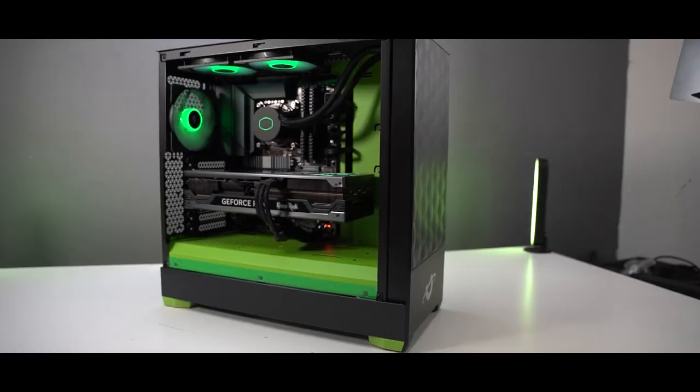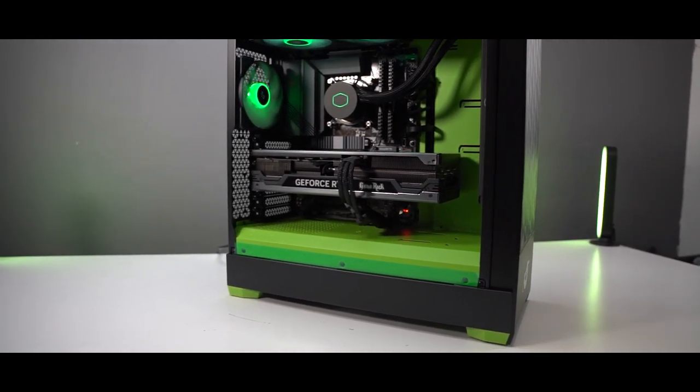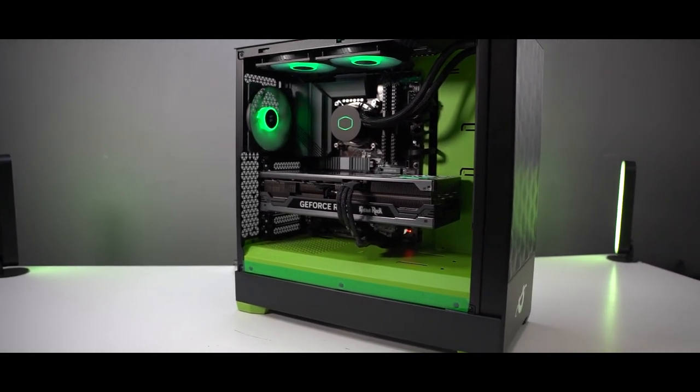Each system is wrapped up in a popular Chroma chassis, which is the Fractal Design Pop, and these systems come in a very special black and green option, which ties in with the school's new eSports logo and theme.